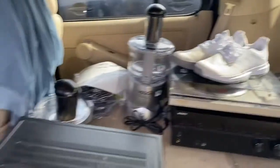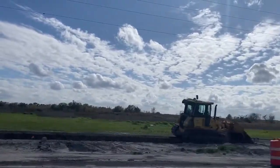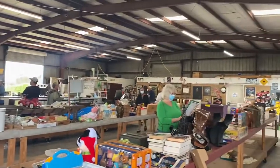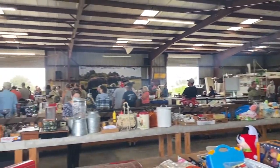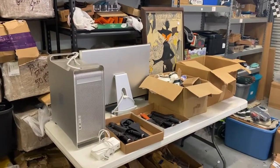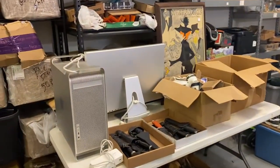Great haul from Goodwill. So we're back at the warehouse. I got everything pulled out — I got stuff on this table and this table from the auction. I spent $475 total, so I'll go ahead and run through this stuff real quick.